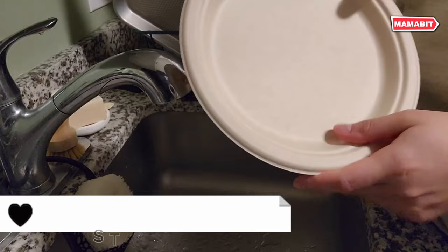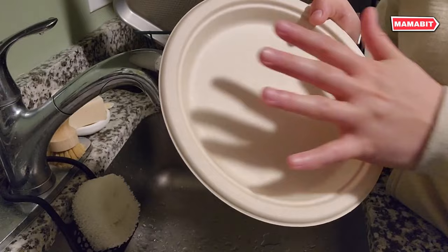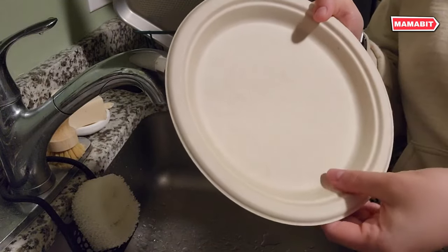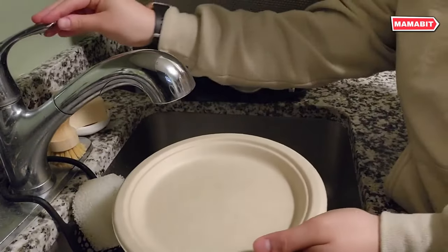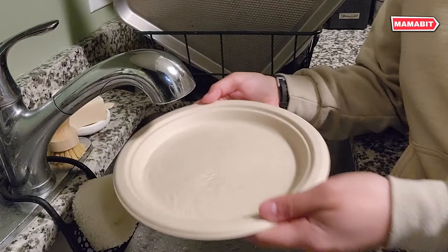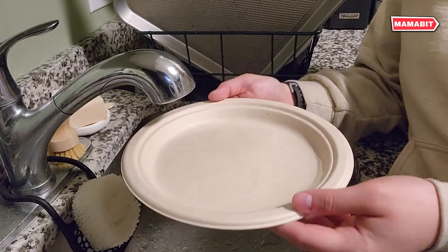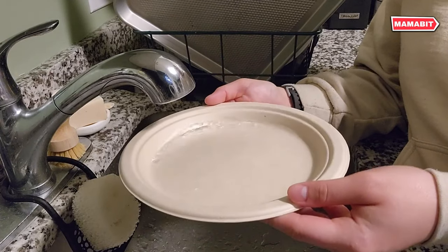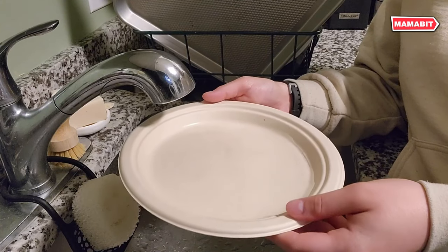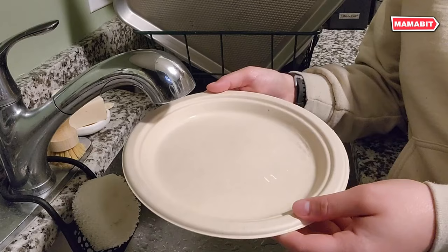Elevate your dining experience while reducing environmental impact with Stackman paper plates. Crafted from repurposed bagasse and bamboo, these plates give agricultural waste new life — no trees are harmed in their production. Four times stronger than standard disposables, they resist oil, cuts, and bending. From saucy pastas to greasy barbecue, these plates handle it all without leaks or sogginess. Use them confidently for hot or cold foods. Microwave-safe design adds convenience to their eco-credentials — heat up leftovers without worry.